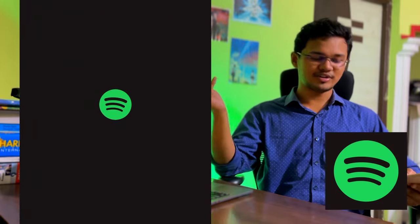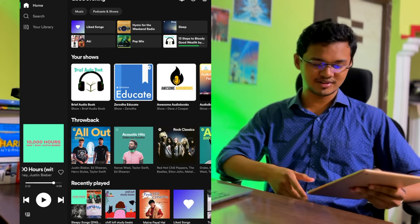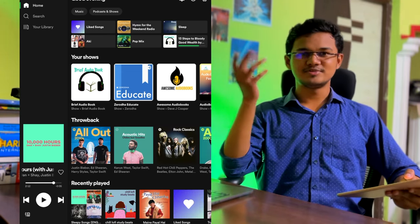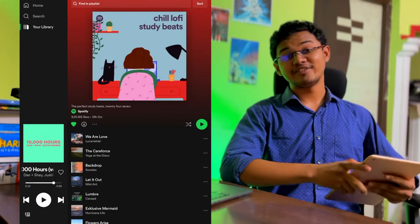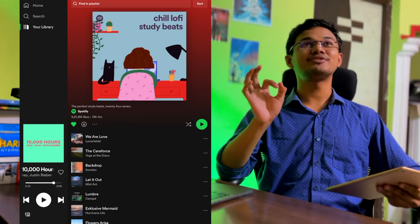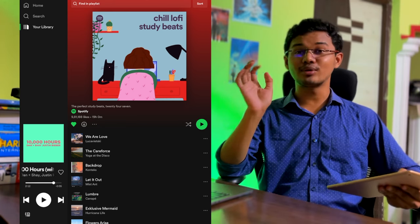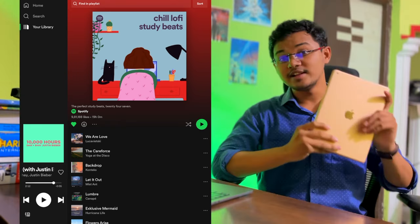The next app I use is Spotify. I have a premium student subscription at around 59 rupees per month, which I think is very affordable. I use it for chilling, study music, etc. Chill Lo-Fi Study Beats is my favorite playlist for study music — it helps me focus a lot. I remember focusing for straight four hours just with this playlist. And yes, I studied — I did not sleep.